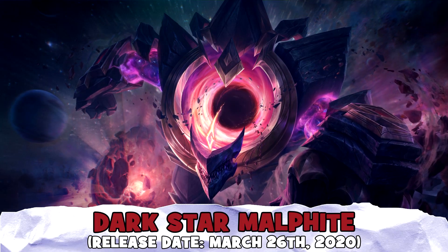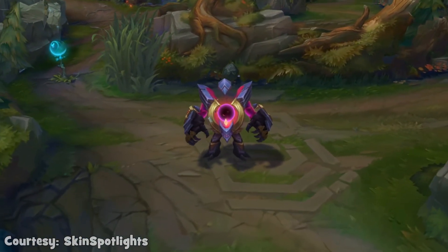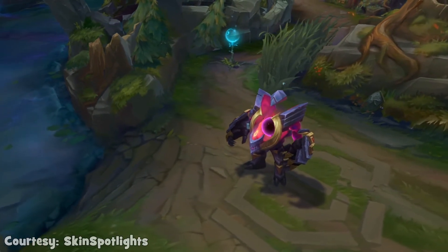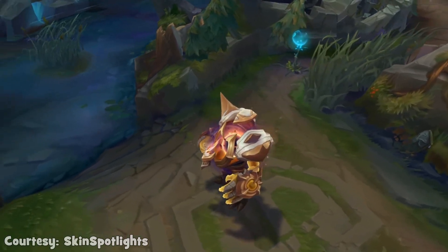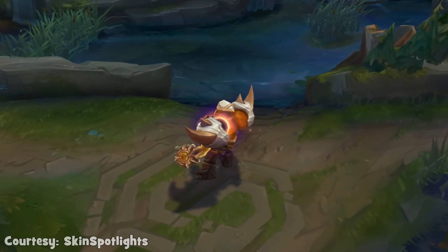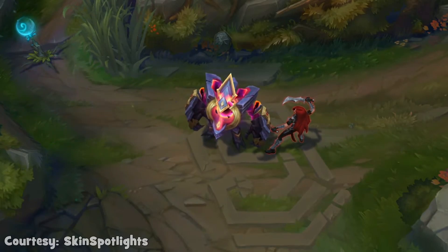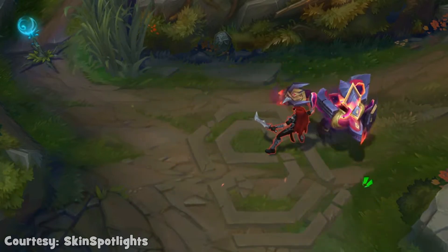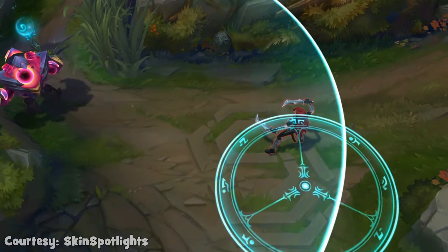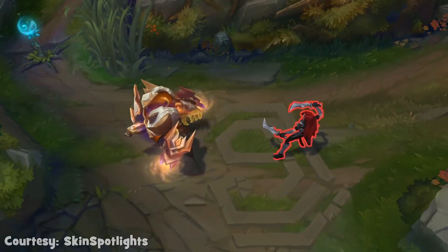Next, we have number 6 spot with Dark Star Malphite, as well as the Prestige Edition, which both look really great. This skin really gives me the aforementioned Cosmic Flight Anivia vibes because of the orb in the center of Malphite, and that is to be expected because, after all, the skin is called Dark Star Malphite. What's with these space-themed skins Riot keeps pushing out? There are so many of them and they're usually really well executed. Anyways, this Malphite skin is really nice, with good unique visual animations, and whichever version you're using, they both look really good.